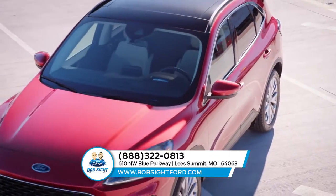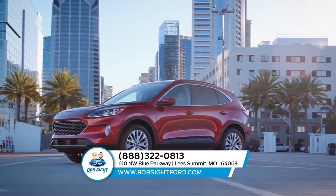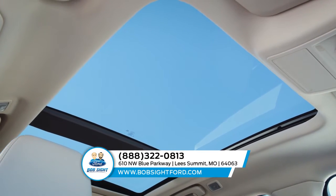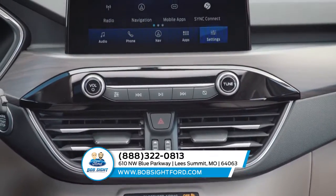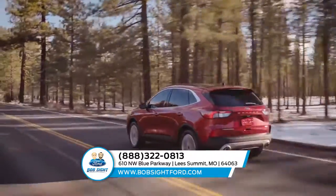Some of the most technologically advanced driver assist features are available with the Ford Escape. There's the available panoramic vista roof that extends more natural light to all occupants, the available heated steering wheel to keep your hands warm on the coldest days, and available SiriusXM satellite radio and navigation with SiriusXM Traffic with TravelLink.